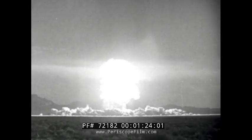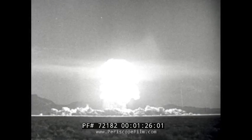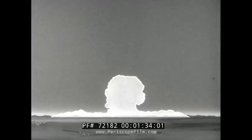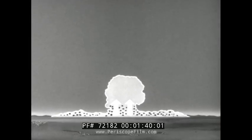Within the fireball of a nuclear burst, the temperature and pressure are so high that everything in the fireball is vaporized, including the radioactive beta and gamma-emitting fission products. In a surface burst, large quantities of dirt and debris are drawn into the cloud at early times. This debris mixes with the vaporized fission products during the initial phases of cloud formation and growth.